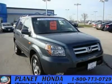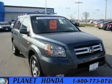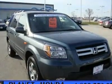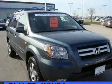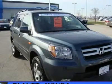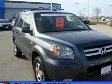Carfax One Owner, Honda Certified, excellent condition, great miles at 34,504, gray exterior and gray leather seats — a great deal at $3,400 below KellyBlueBook and Edmunds.com. Features a powerful V6 engine.